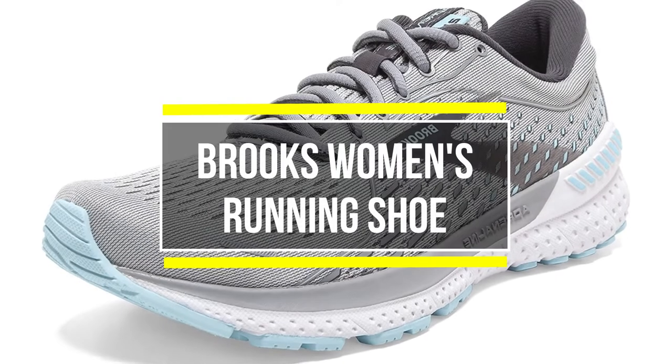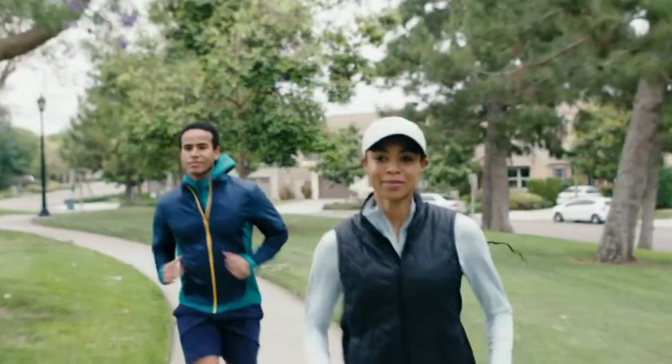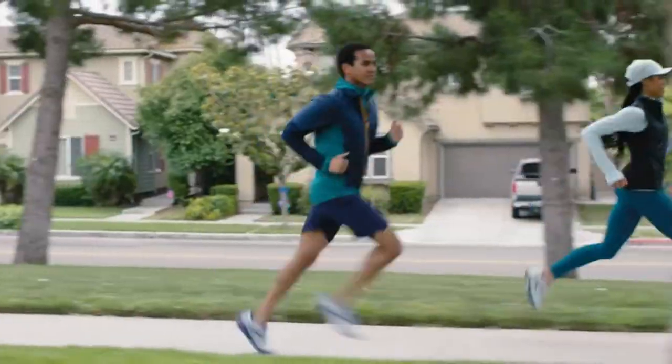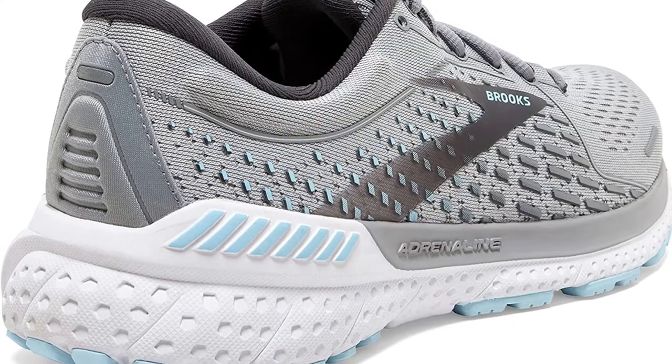The Brooks Adrenaline GTS 21 shoes are designed for use with elliptical trainers and treadmills. It is a soft, smooth, and supportive pair of shoes.